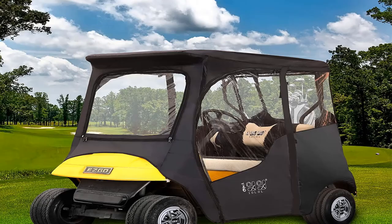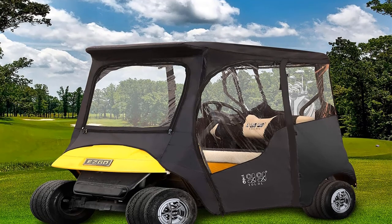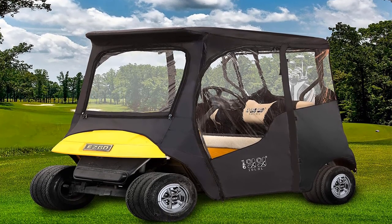Pros: Easy to take on and off. Roll-up doors. Heats up quickly. Cons: May not fit Club Car models.